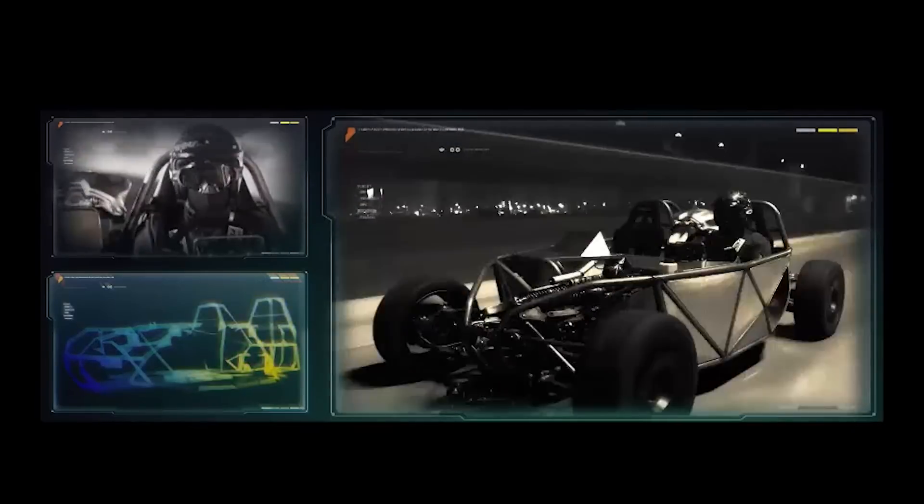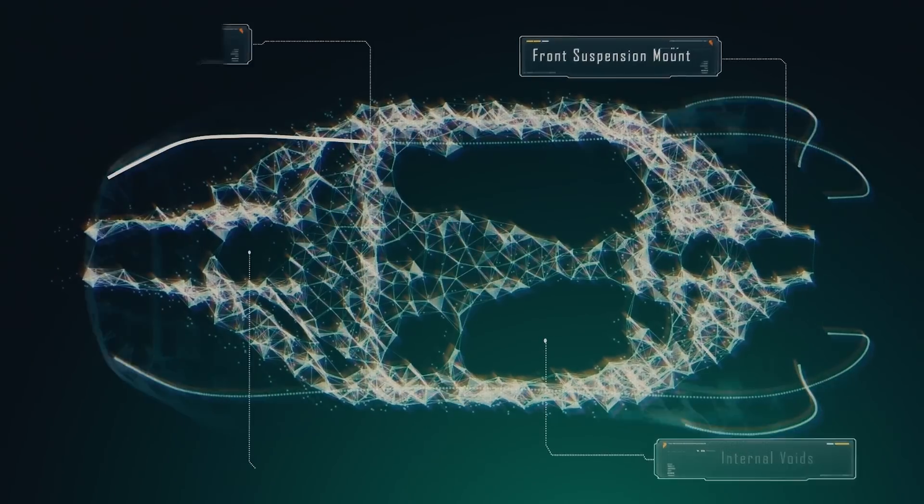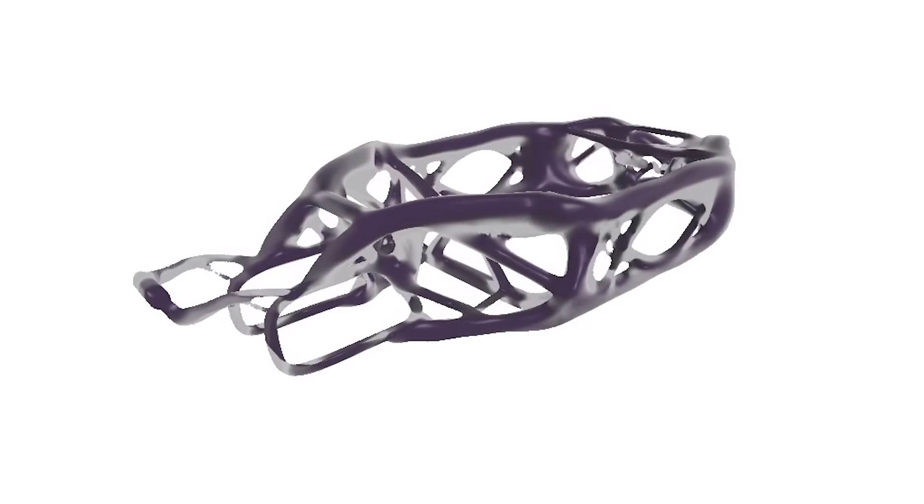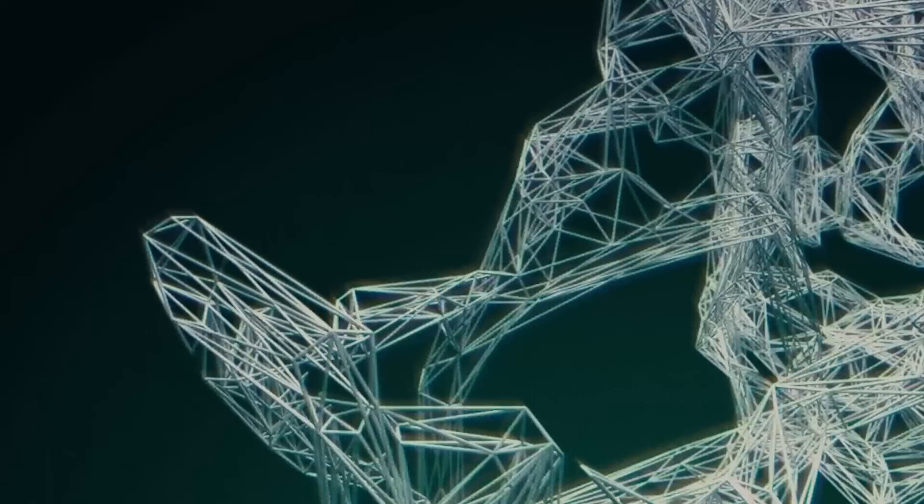But why is it important? It's an entirely new way of doing things, and the benefits are potentially staggering. Unprecedented reductions in costs, development time, and material consumption. The sky's the limit.